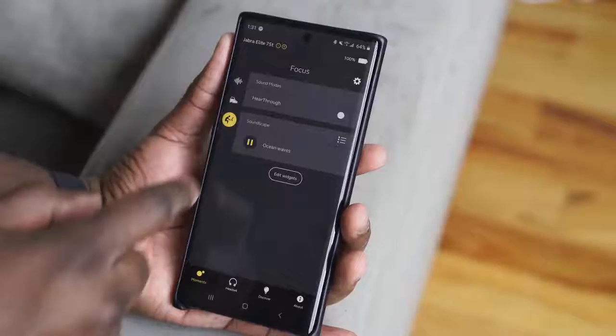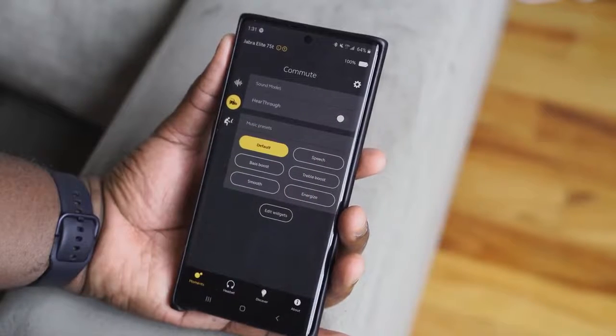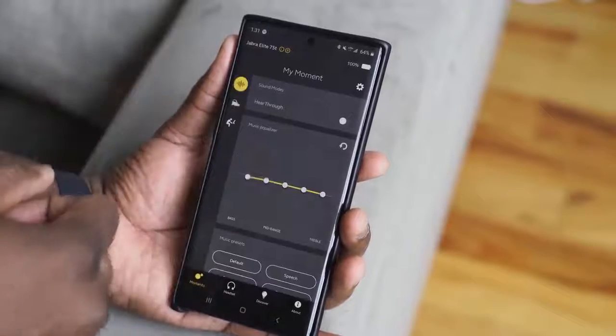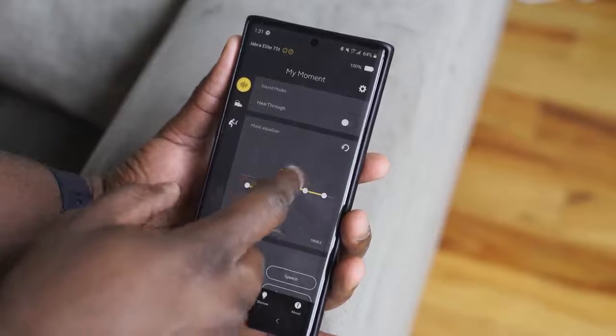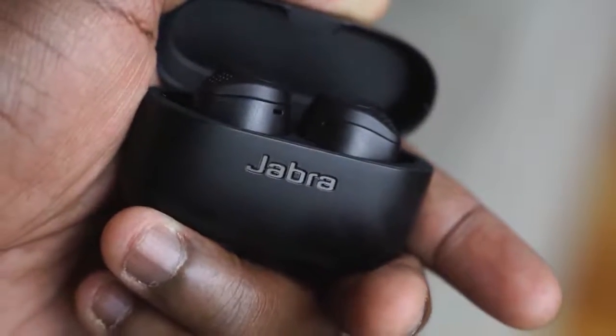Battery life is excellent: 7.5 hours from the earbuds themselves and 28 hours total with the case. Audio quality is really nice, especially since you can adjust the EQ and settings within the app to get the audio mix you're looking for — with preset and customizable EQs available. There's also an ambient sound feature for reading in quiet environments. Priced at about $179, these are a very good pair. They're not active noise cancellation, so you'll still hear subway or plane sounds, but they sound great.